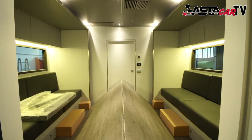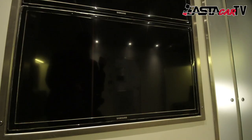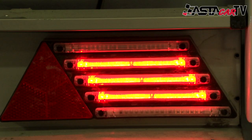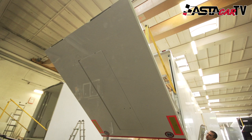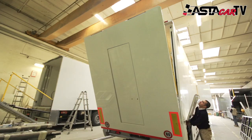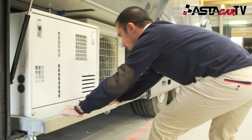Astakar uses the very latest in hydraulic technology, not only for the inflatable sides but also for the tail lift as well. All of the motors and any plumbing systems, including air conditioning, are tucked away out of view.